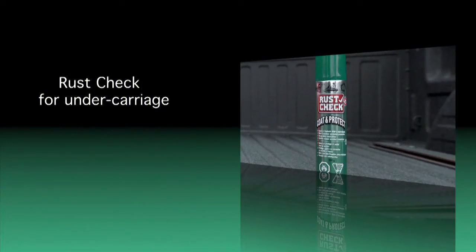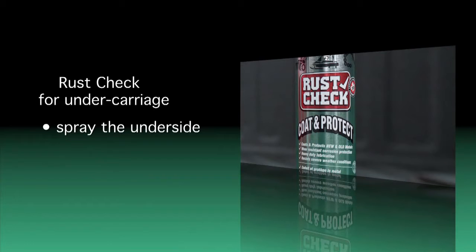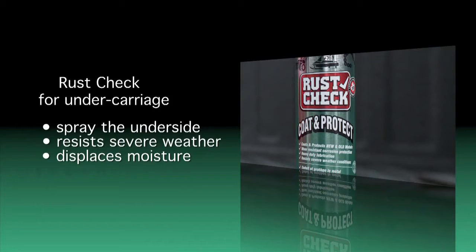If you have access to a hoist or can easily get underneath your vehicle, it's a good idea to spray the underside too. This undercarriage Rust Check product called Coat and Protect is thicker than the regular formula to resist severe weather, but it still has all the same properties including displacing moisture, preventing rust, and it can be used on any vehicle.